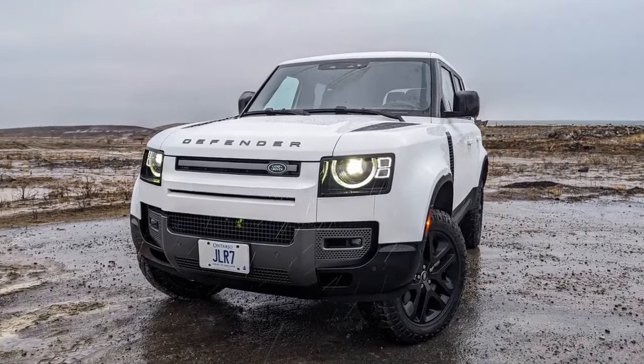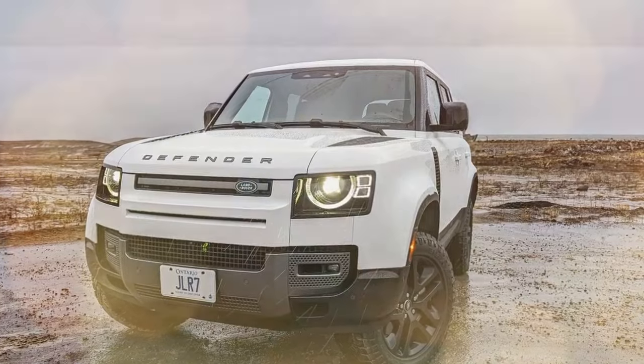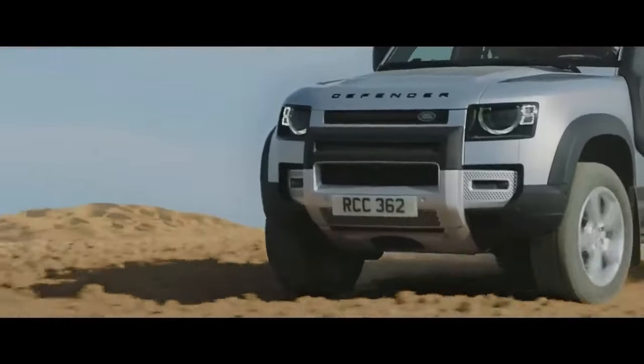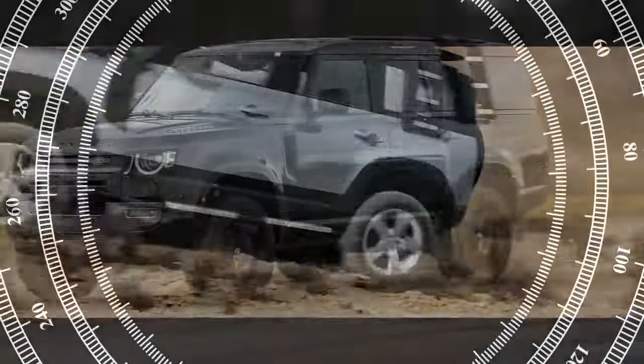Pros: high-quality interior designed to withstand rugged use, expansive cargo space, and outstanding ride and handling. Cons: phone projection reliability concerns, unexpected usability issues given the price range, and not everyone may appreciate the multi-purpose physical controls.